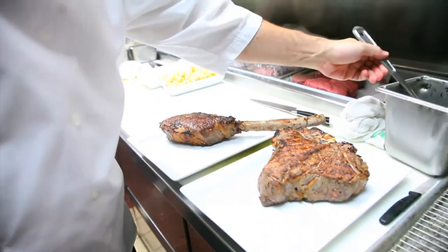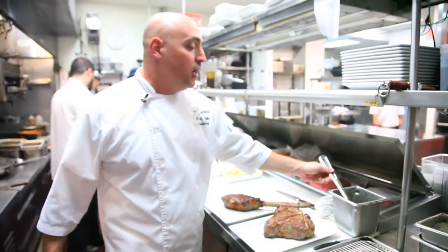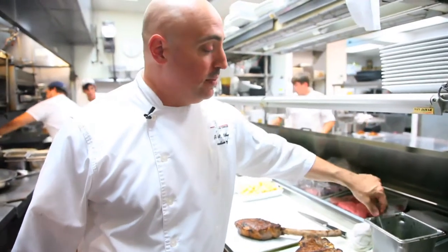We finish each steak with one of our signatures, which is our steak oil — fresh herbs, garlic, extra virgin olive oil, and a little bit of canola oil. We baste all our steaks when they're done with a little bit of this.